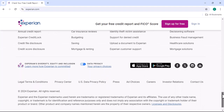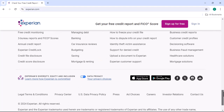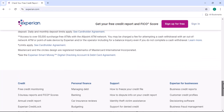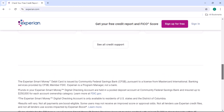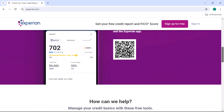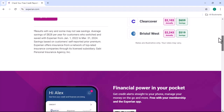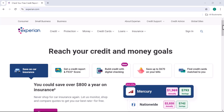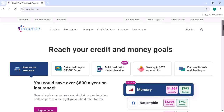Additional tips. Temporary or permanent freeze: you can choose to lift the freeze temporarily for a specific period or permanently — consider your needs and timeline when making this decision. Freeze fee: some credit bureaus may charge a fee for lifting the freeze, so check Experian's website or contact customer service for the latest information. Identity theft protection: if you're concerned about identity theft, you might want to consider additional security measures such as placing a fraud alert or monitoring your credit report regularly.